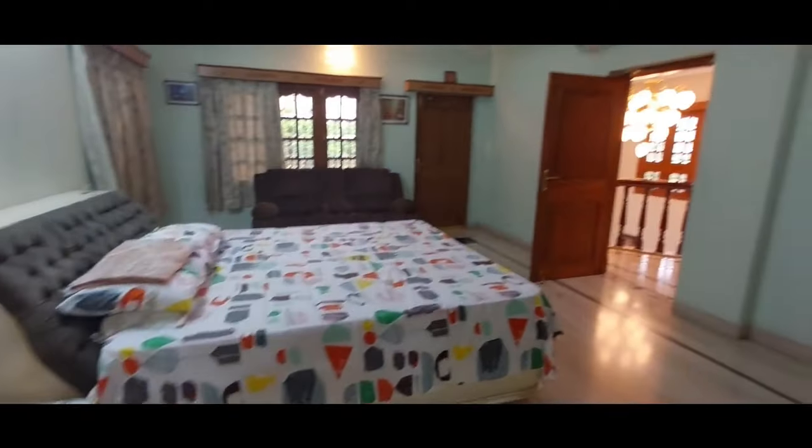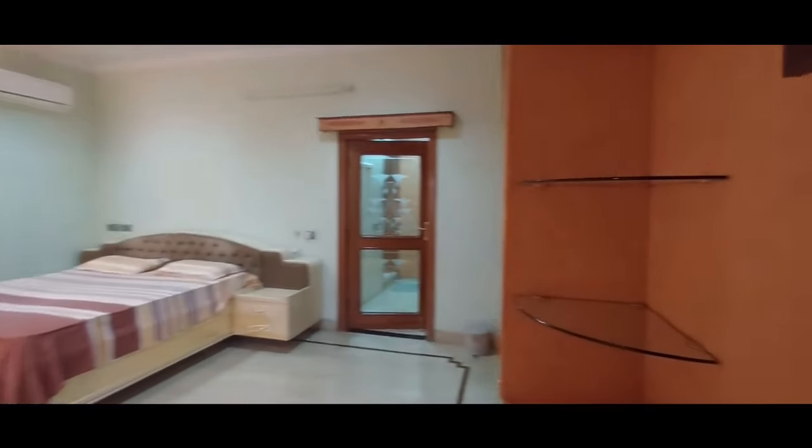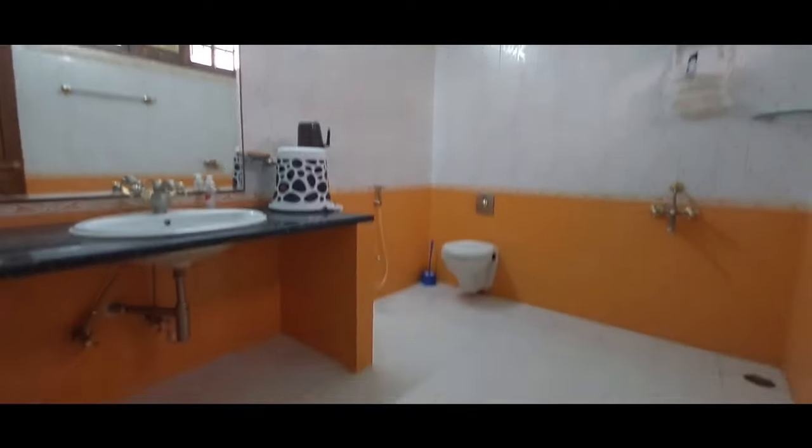Let us see more. In Dilshuknagar prime location, excellent quality of construction has been maintained in this house. If you are interested in buying this house, contact details are provided in the description box — please contact the direct owner. Now let us see the second bedroom on the first floor. It is very spacious with sufficient cupboards. There is an excellent false ceiling design. This bedroom has an attached dressing room with sufficient cupboards and a very spacious attached washroom.